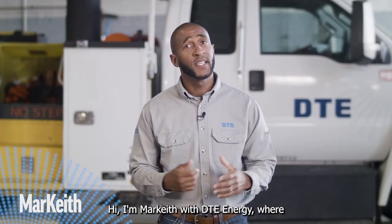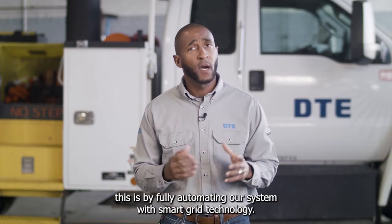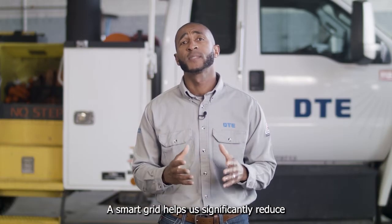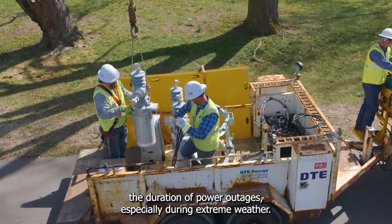Hi, I'm Markeith with DTE Energy, where we're building the electric grid of the future for our customers. One way we're doing this is by fully automating our system with smart grid technology. A smart grid helps us significantly reduce the duration of power outages, especially during extreme weather.